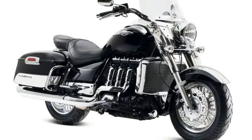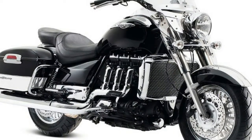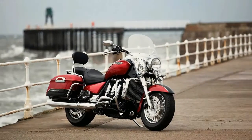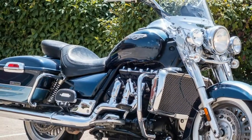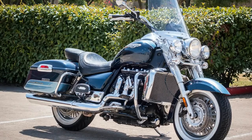Extraordinary. You need ultimate. Legendary. Everything you've heard about the Triumph Rocket 3 is true. With sheer force of presence, the Rocket 3 uses the world's largest production motorcycle engine to deliver a simply stunning riding experience, unmatched on two wheels. The Triumph Rocket 3 — believe in the unbelievable.